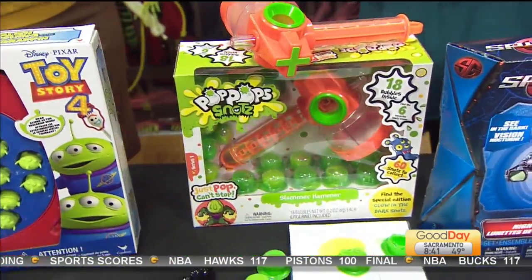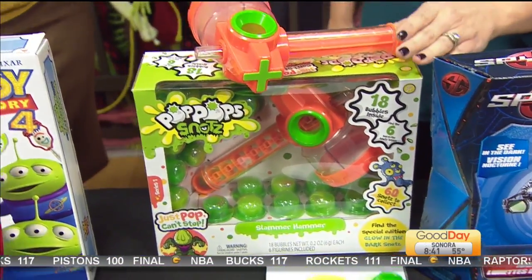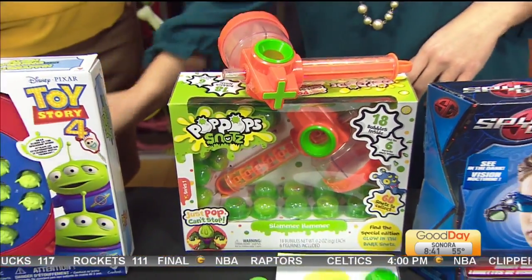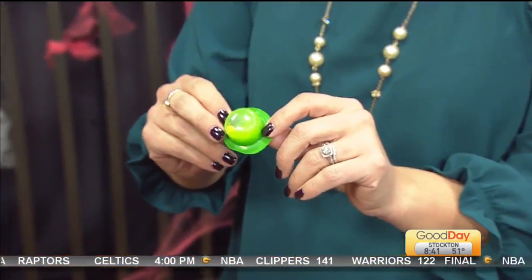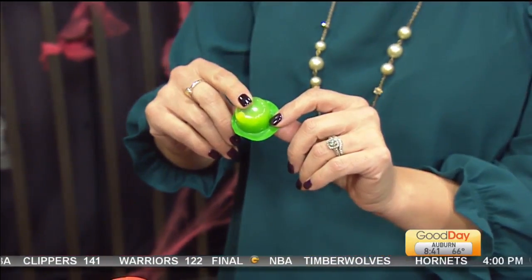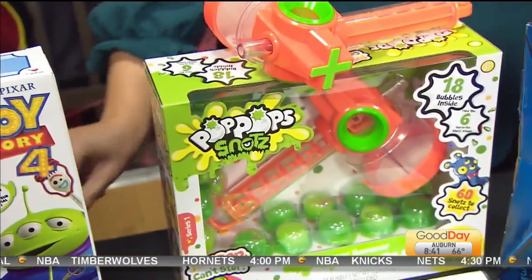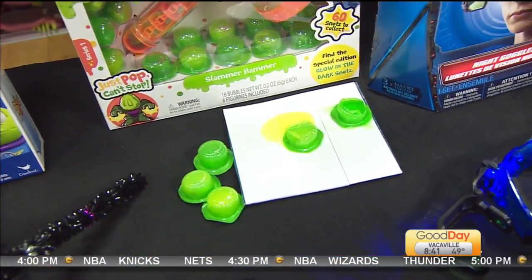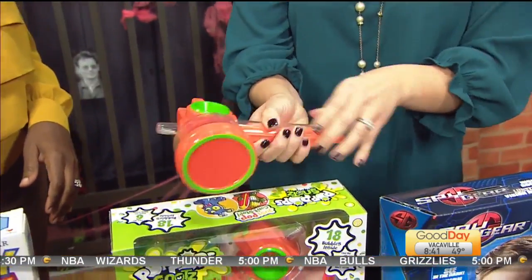This is the Pop Pop Snots Slammer Hammer. What is Halloween without a little bit of slime? This kit features not only the slammer hammer but these little poppable bubbles, and there are also some hidden creatures in some of these. There are 60 different characters. You can smash them with the hammer, pop them with your hands, or suck the slime out. Hilarious.